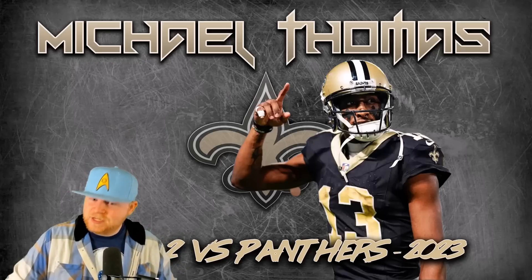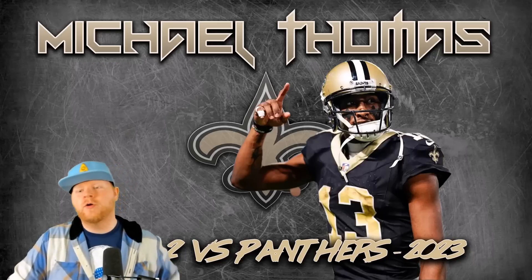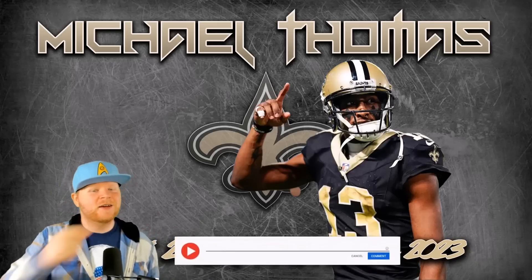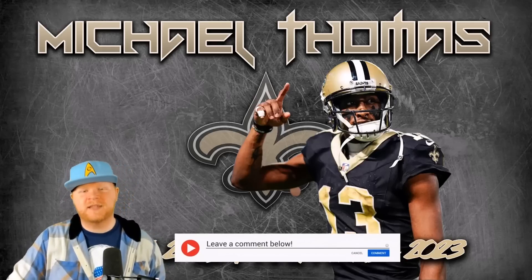If you're sitting out there watching this going, 'I love the Who Dat Nation,' let me know down below that you're part of it. Just say Who Dat in the comment section down below. And let's go ahead and roll into the film study.